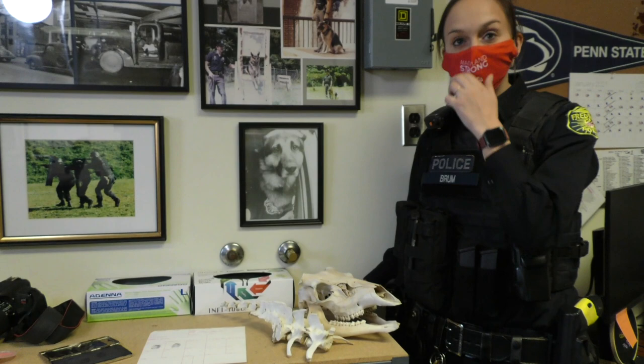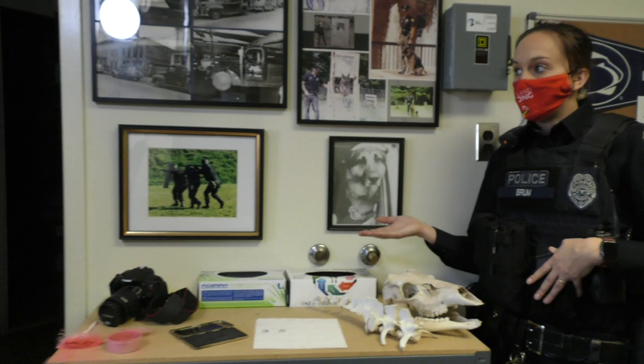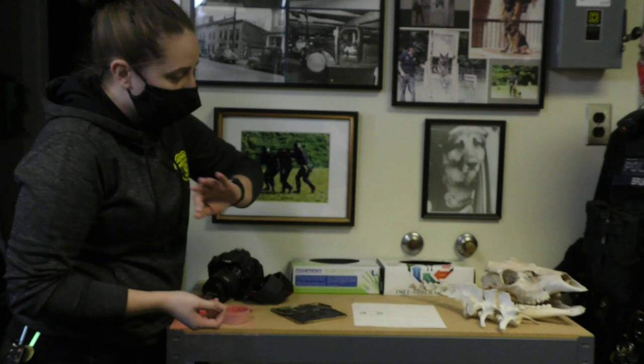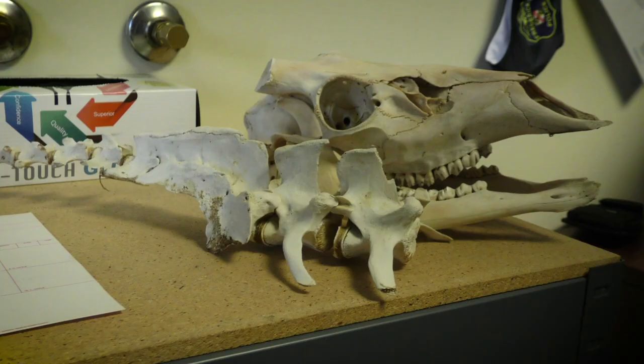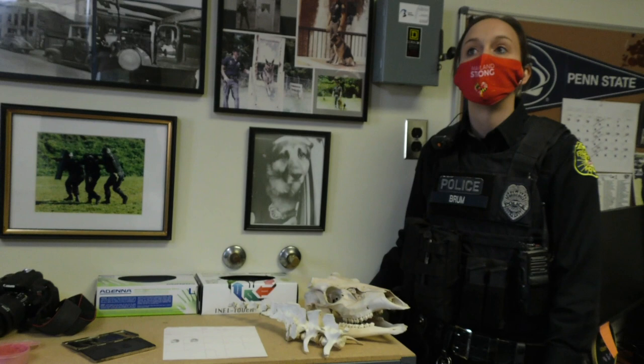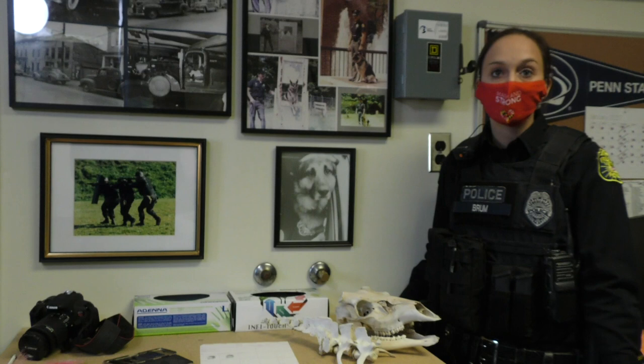Dani also has expertise in anthropology — she studied it in school. Part of anthropology is looking at bones, understanding how to identify them, and being able to determine if a bone is human or animal. The bones she found on a scene turned out to be the skull and tail of a deer. We get called to scenes where residents find a tiny bone in their backyard, and they can be mistakable for human bones. The right thing to do is call the police so we can properly identify whether the bone is animal or human and go from there with the investigation.